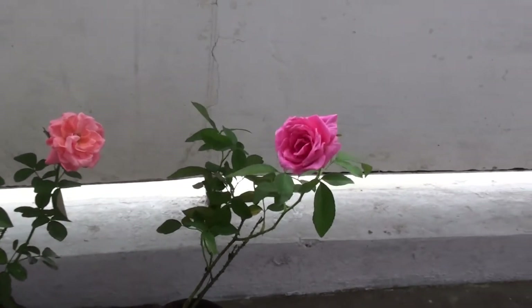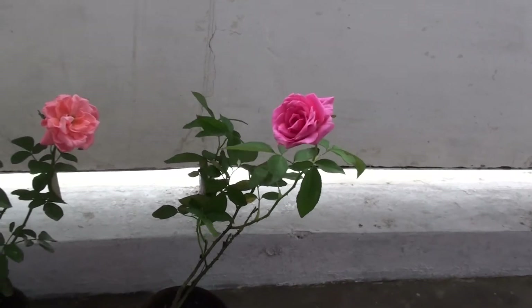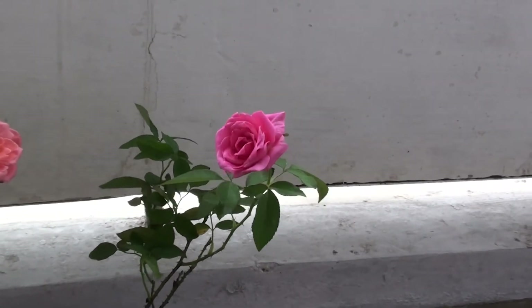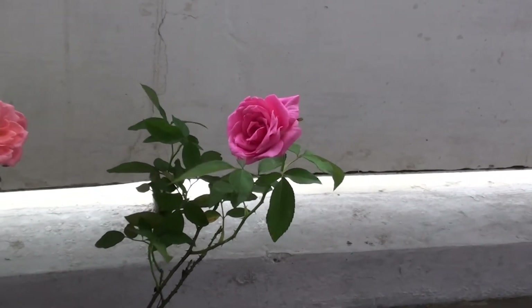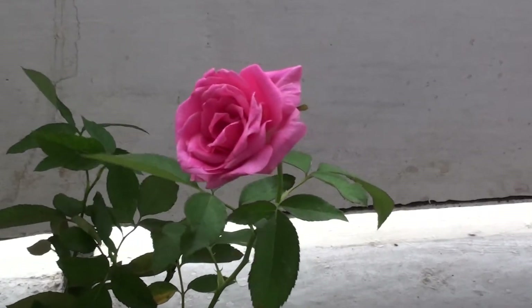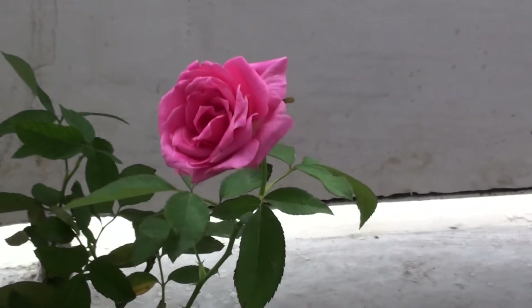These are the rose flowers on the balcony of our house, block 20, flat 20, at Southeastern Raleigh Colony Garden Bridge. These beautiful flowers decorate our balcony — the beautiful rose flowers.